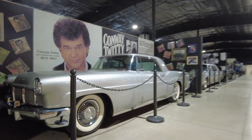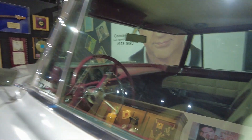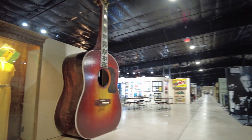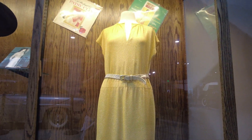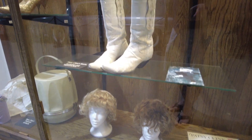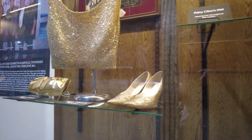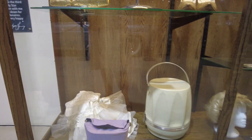Over here we have some celebrity automobiles — this is Conway Twitty's car, along with his suit coat and signed guitar. Over here they have an oversized guitar along with Patsy Cline items: her dress, donated by her husband, her wigs, boots, hat, shoes, blouse, and purse — as well as a couple more artifacts including what I believe is a hat case.